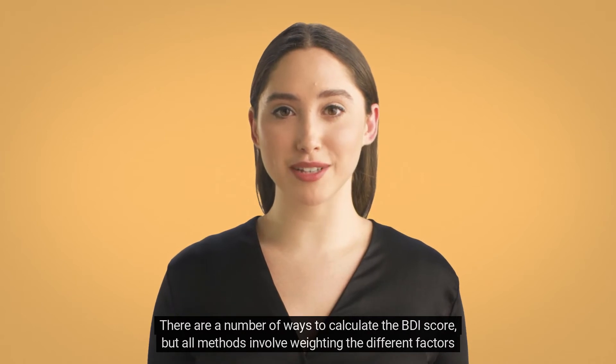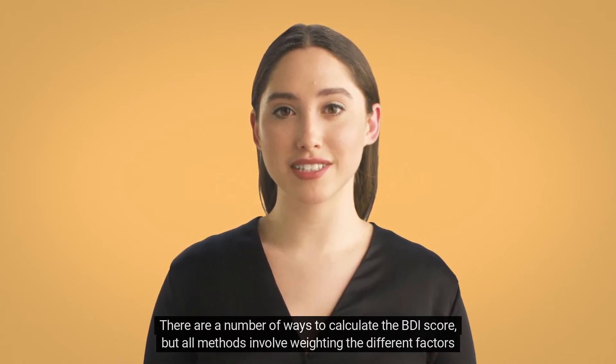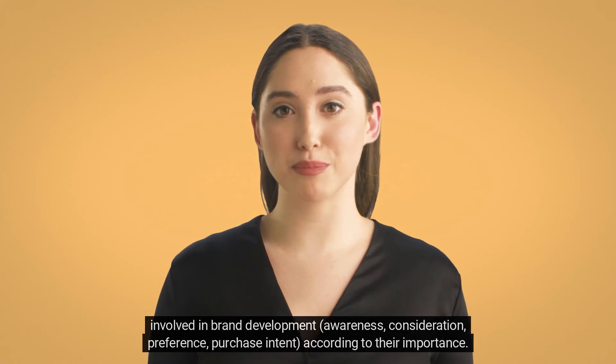There are a number of ways to calculate the BDI score, but all methods involve weighting the different factors involved in brand development — awareness, consideration, preference, and purchase intent — according to their importance.